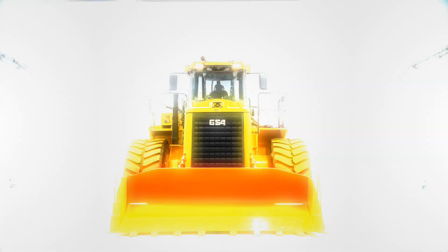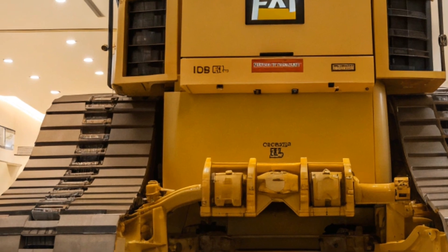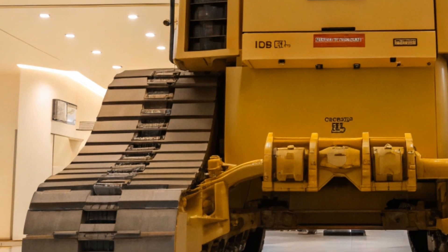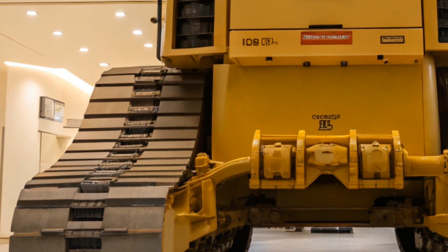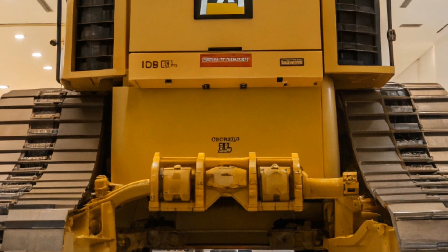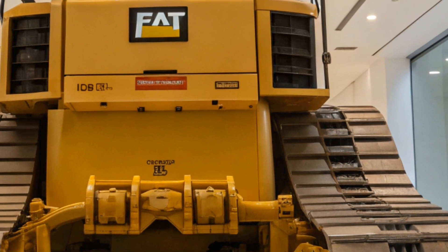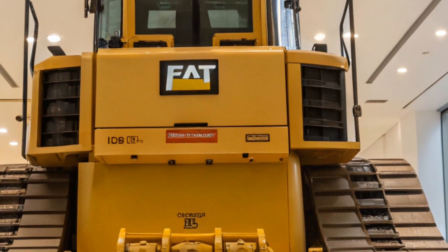In conclusion, the 2025 Caterpillar D11 bulldozer stands as a testament to Caterpillar's commitment to innovation, durability, and performance. Its advanced features, coupled with its robust design, make it an invaluable asset for large-scale construction and mining operations. While the investment is substantial, the returns in productivity, efficiency, and longevity make the D11 a worthy consideration for companies aiming to enhance their operational capabilities.